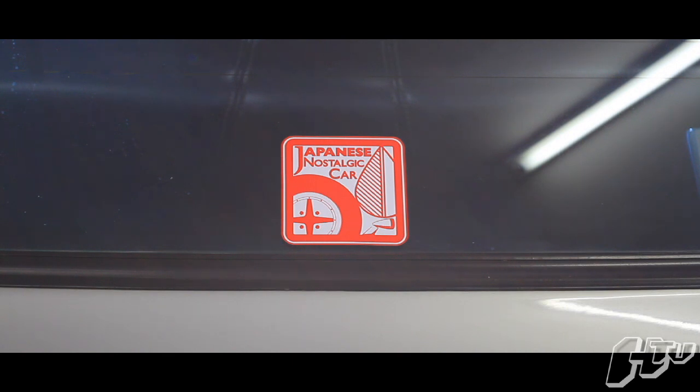Japanese Nostalgic Car is a magazine that I write for, and the Hakusuka is actually an ongoing DIY series in the magazine. So do check it out — JapaneseNostalgicCar.com.